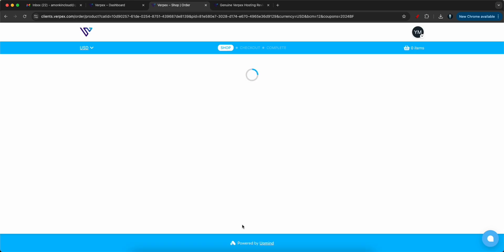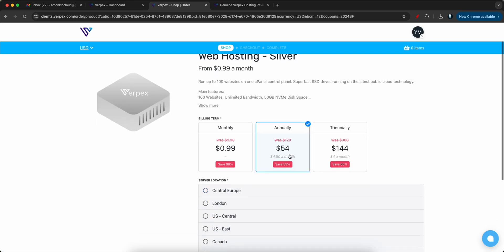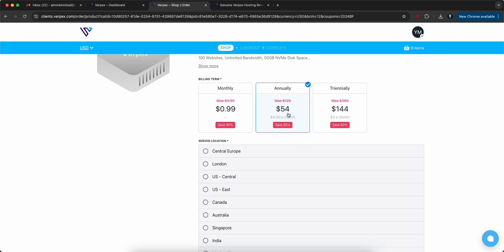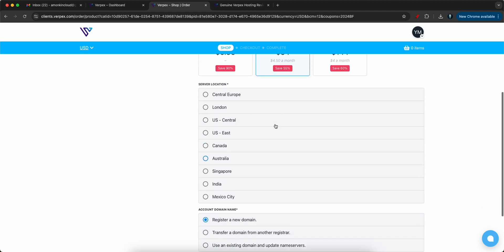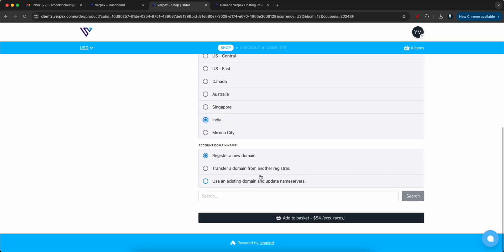I have already started using this but I will show you how you can get going. Monthly you can go with $0.99, or since the sales period is on right now you can select different options. Annually you are going to pay just $54, which is less than a pizza amount, and you can select the server location — they have servers in all regions.